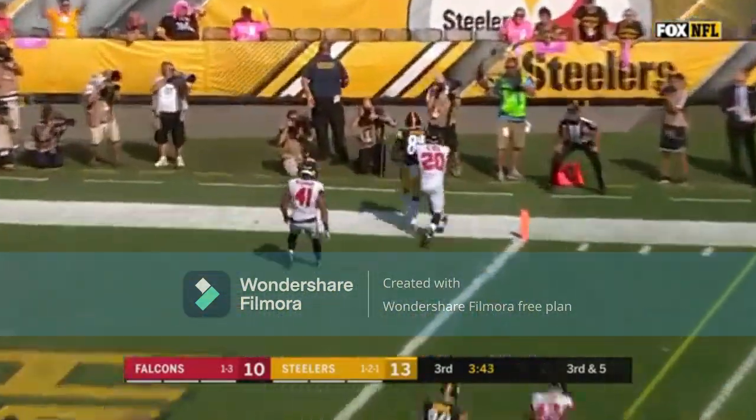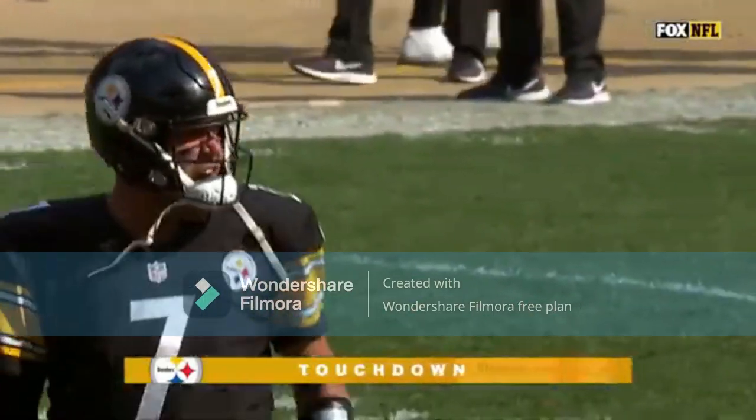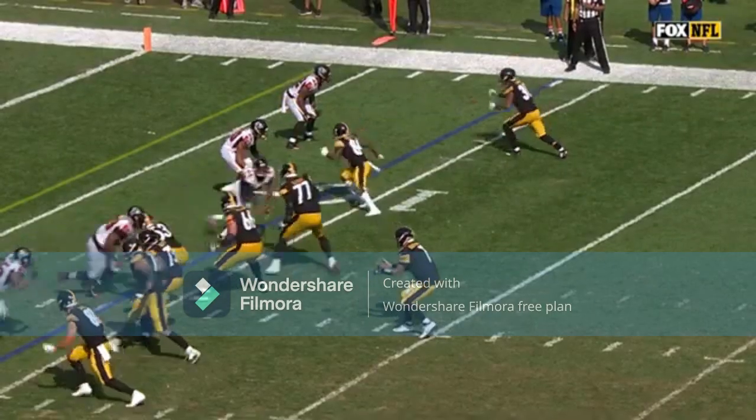Roethlisberger — end zone — Touchdown Steelers, Antonio Brown. Then Ben and Brown connect again on the touchdown play.